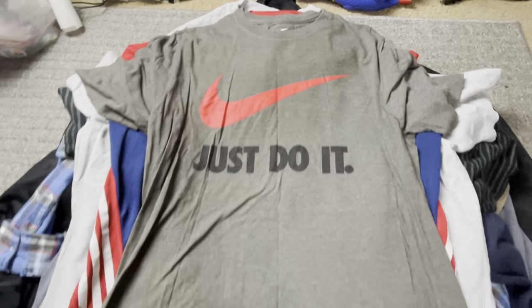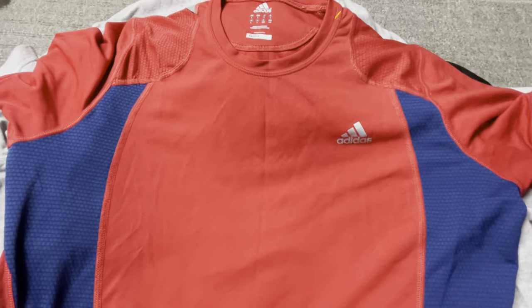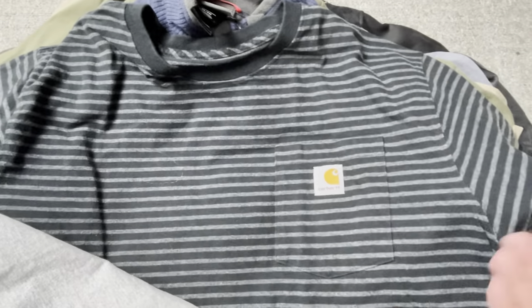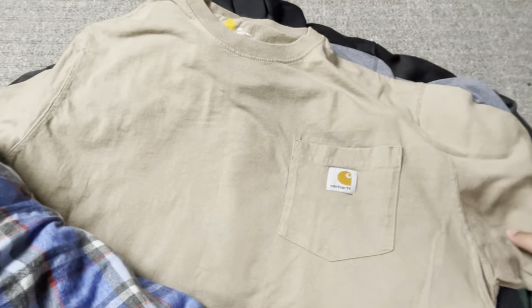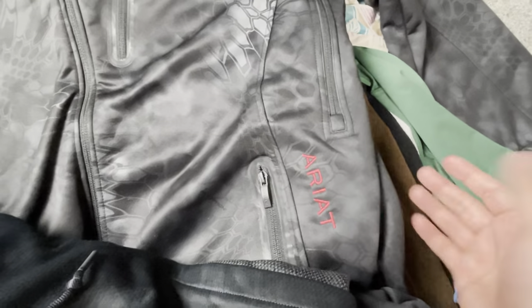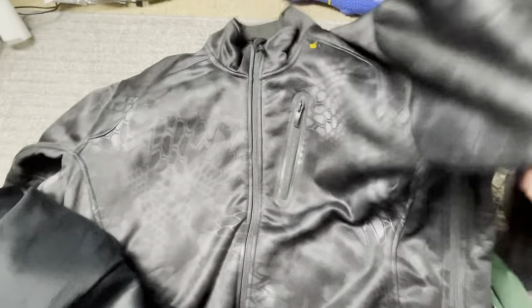Adidas Supernova — a nice one, probably about $15. Then Carhartt, another brand I love picking up that does very well — look for their jackets, button-ups, pants, anything Carhartt, pick it up. Another North Face, some more Carhartt, and here's Lucky Brand — a nice flannel, I'll get $15 plus shipping on that. Even more Nike, so you guys can see the trend in what I pick up and how I earn a full-time income.